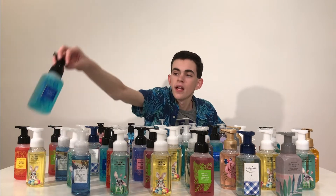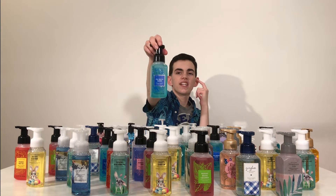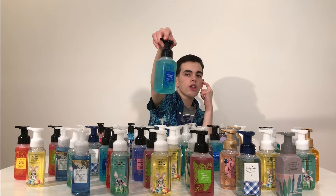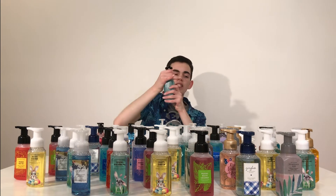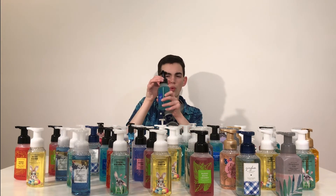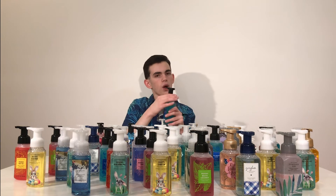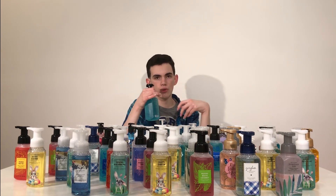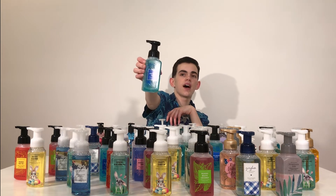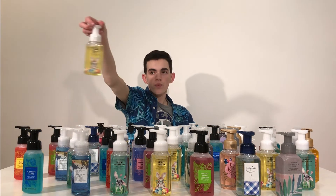Next we have Fiji White Sands, which has the Tropicals packaging. The scent notes are vanilla orchid and warm amber. Look at the cute pineapple and fun design around the Fiji White Sands logo. It's a nice light turquoise blue with see-through packaging. It smells like a warm vanilla, almost a warm toasted vanilla with a hint of coconut. I love this one so much — five out of five, and I buy it every year.